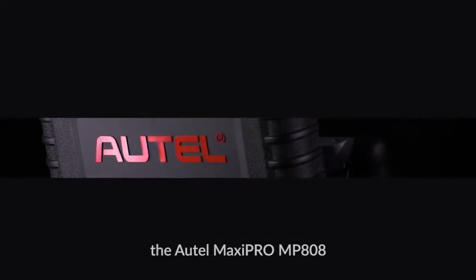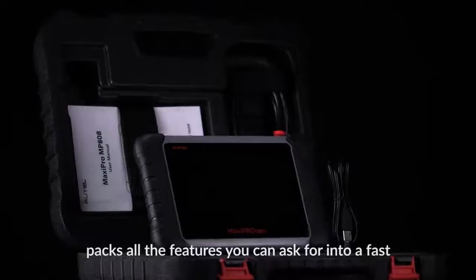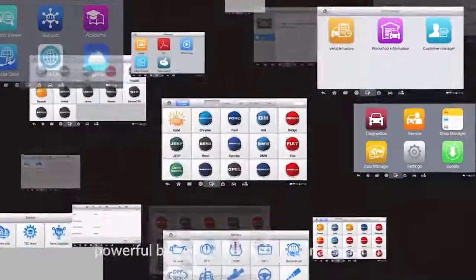With no doubt, the Autel MaxiPro MP808 packs all the features you can ask for into a fast, powerful, budget-priced professional scanner.